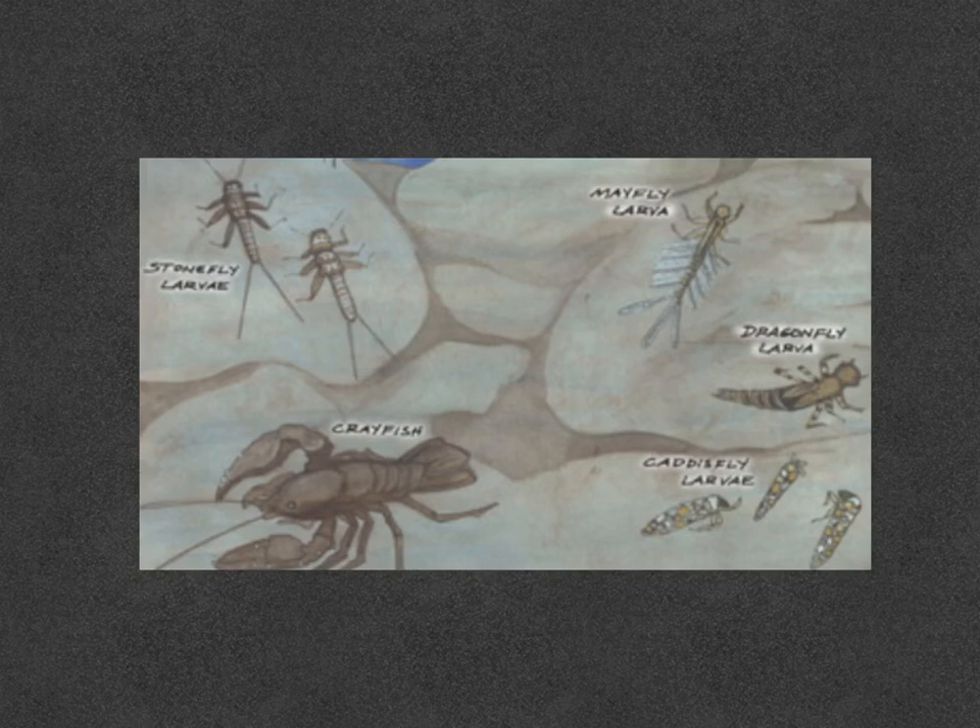Trout get sick in polluted water, as do the aquatic animals they eat for food. It's important to keep rivers, lakes and streams clean so that the insects, crayfish and smaller fish can live in healthy cool water. When the water gets polluted, insects and crayfish die — and so do the trout.